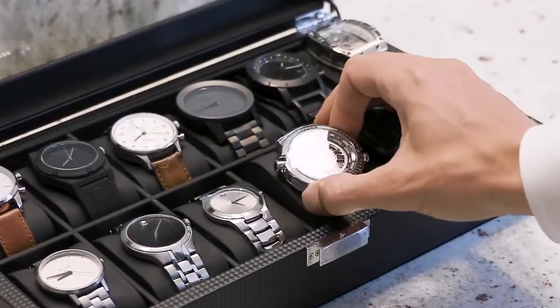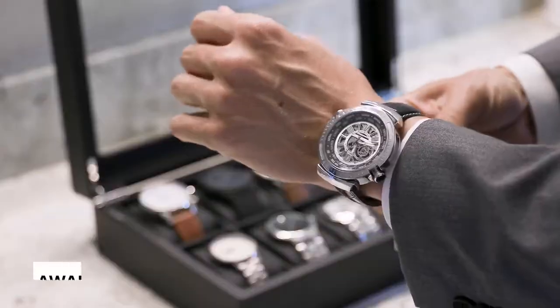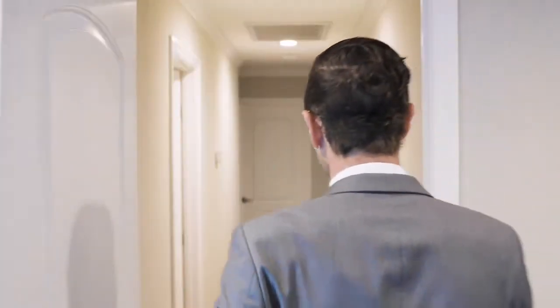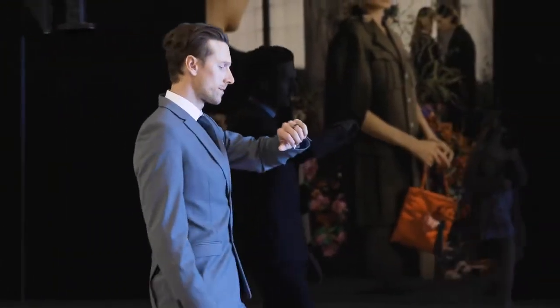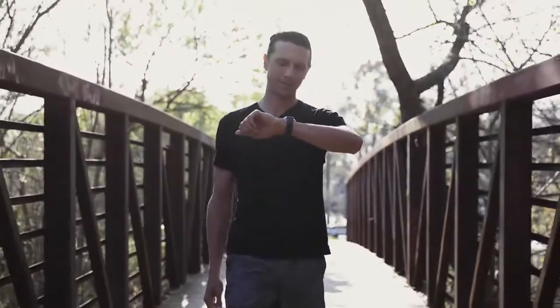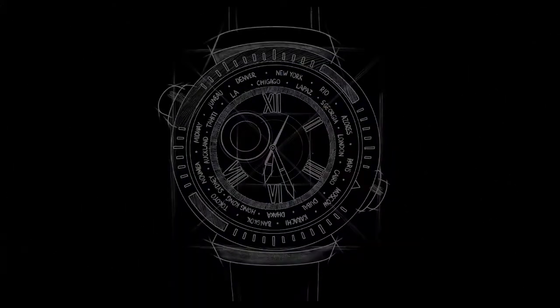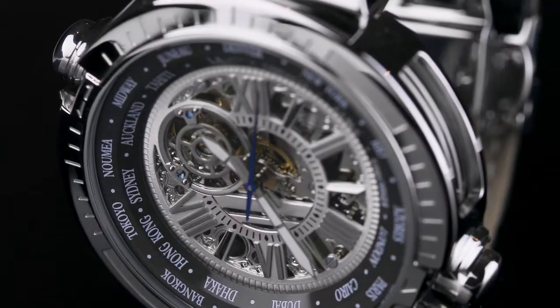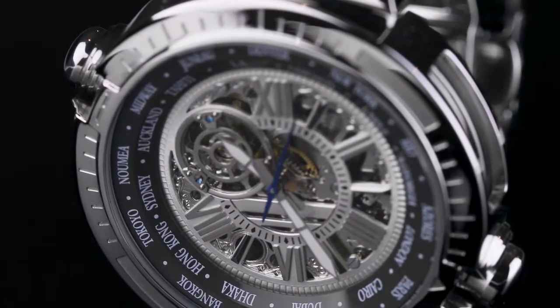We know a good watch is a display of your taste, and this is why design is so important to Salut Monde. Our passionate watch designers worked for years to bring out the unique design of the Salut Monde. With the idea of the globe in mind, Salut Monde displays all the time zones in the world, and the two crowns represent the axis of the Earth's rotation.